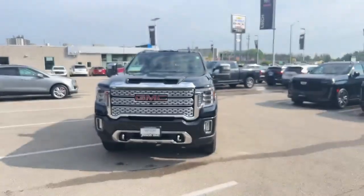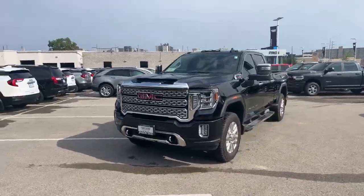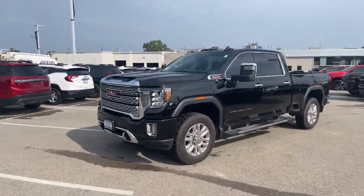Hi there, Tim Pauly here at Finch Chevrolet Cadillac. I'd love to show you this 2023 HD Denali that we just took in on trade. This is a gorgeous truck — an awesome work vehicle with all kinds of luxury comfort in it.